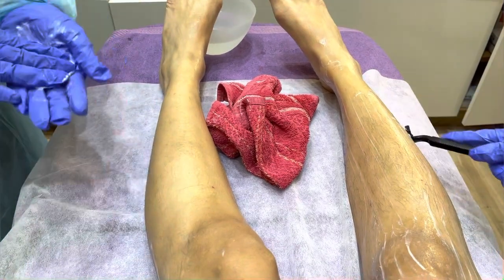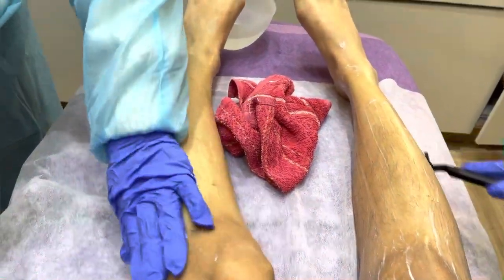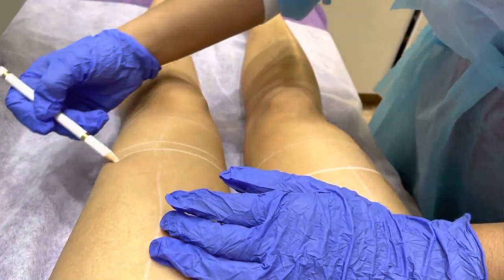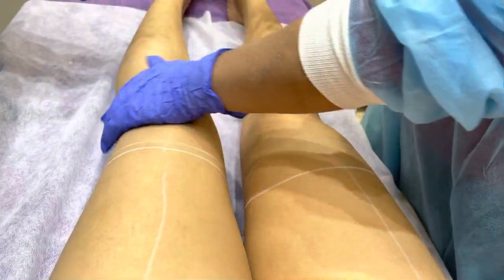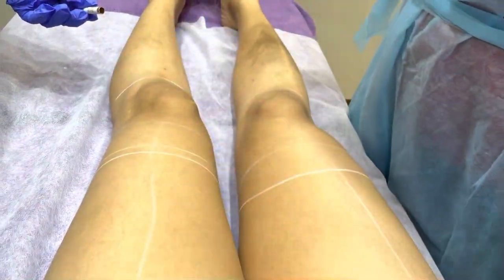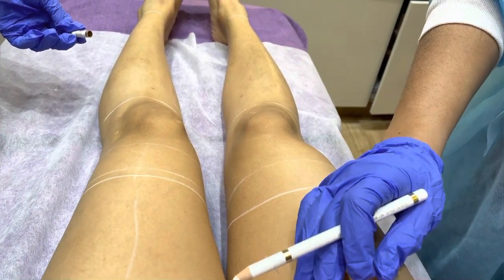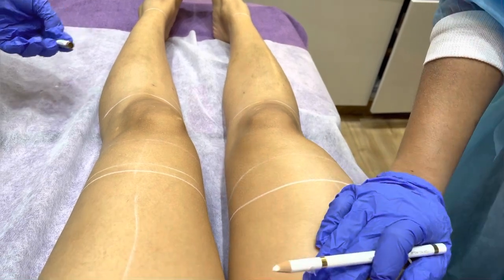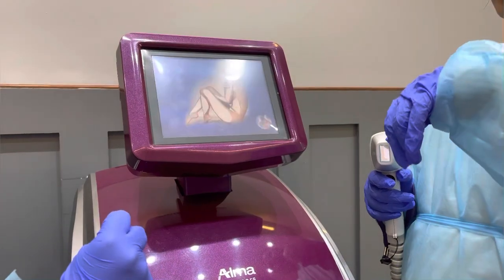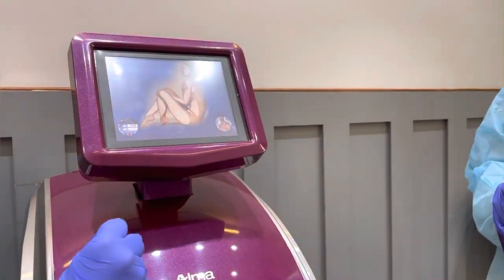First, they shave off all the hair from the body part where you want to get laser done. Secondly, they mark the area accordingly — you can see in the video how they are doing it using a white pencil. After that, they set the power they want to give you according to your skin type and hair growth.